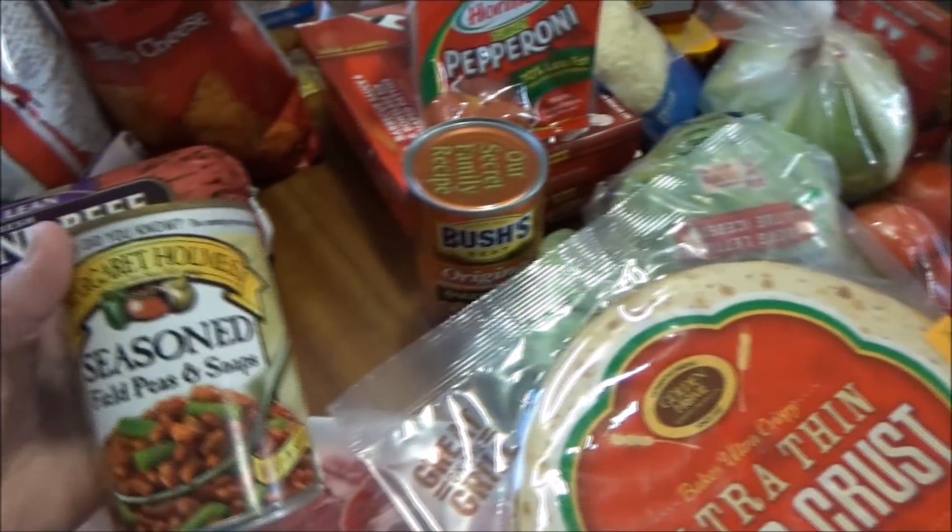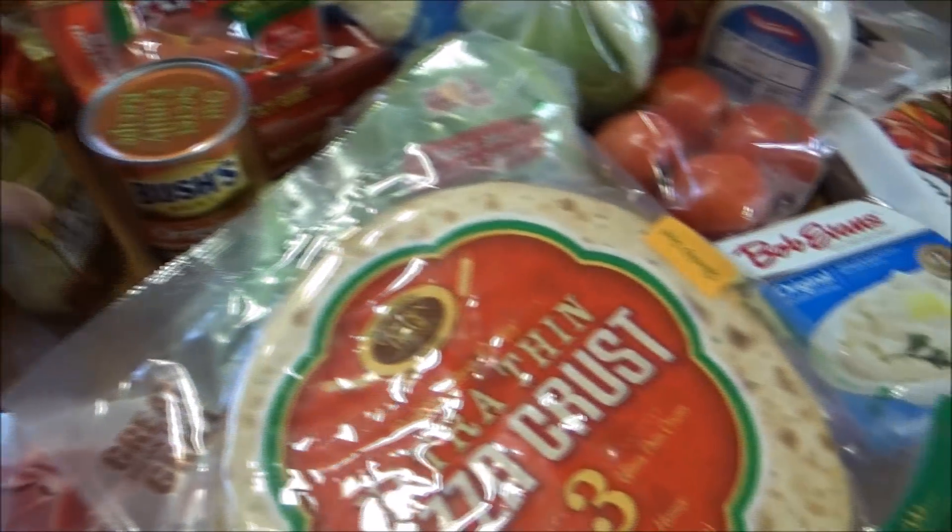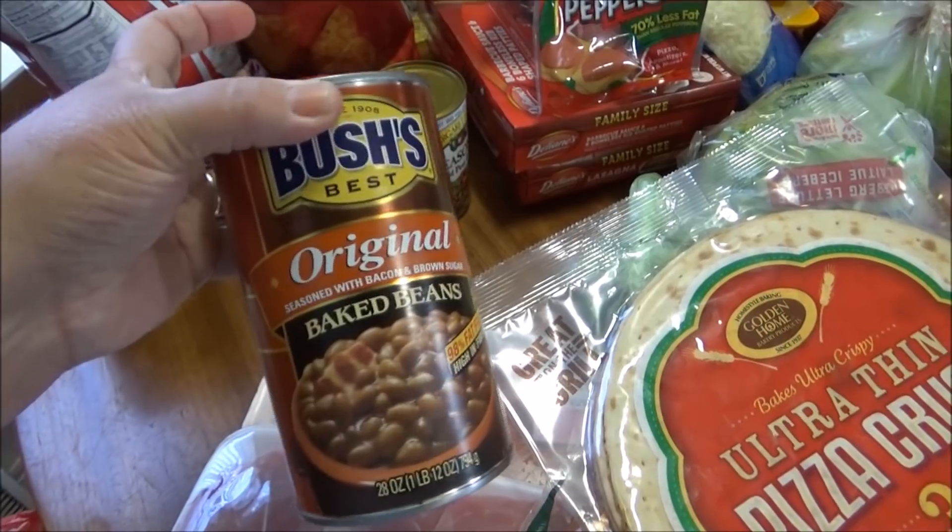I got some seasoned field peas with snaps, and some Bush's Original Baked Beans.